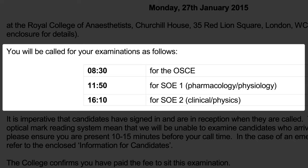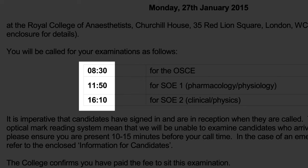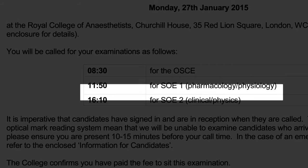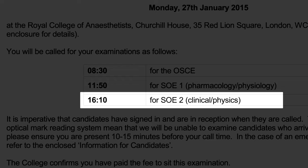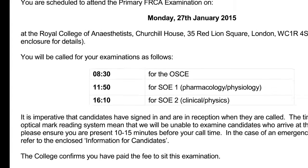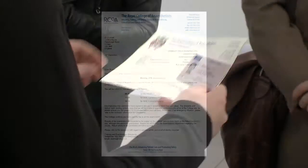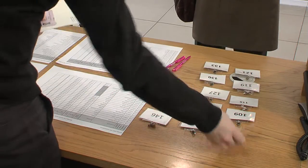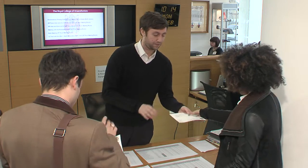For the OSCE and SOE you'll have three call times. Your SOE 1 — Pharmacology and Physiology — will normally be in the morning, and your SOE 2 — Clinical and Physics — in the afternoon. Your OSCE could be scheduled for AM or PM, so make sure you're clear about your call time. The Commissioner will confirm these details and give you a badge with your candidate number on. You will then be told when and where to report for your first exam.